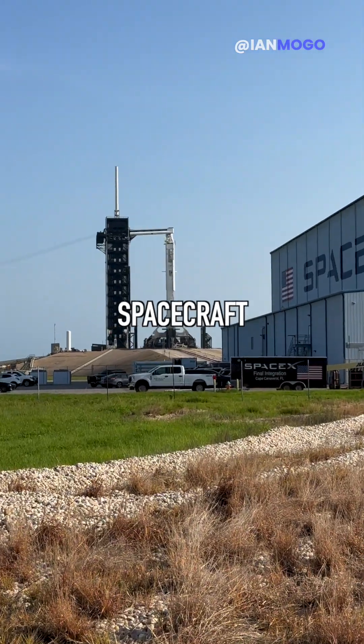Then afterwards, we really got up close to the spacecraft Endurance — and no, I'm not talking about the one from Interstellar.